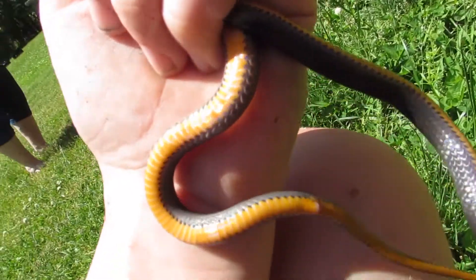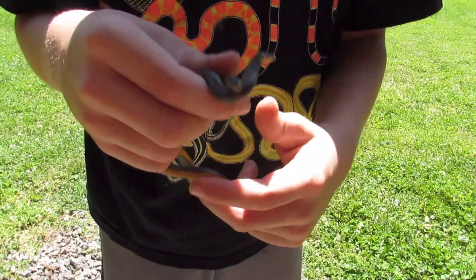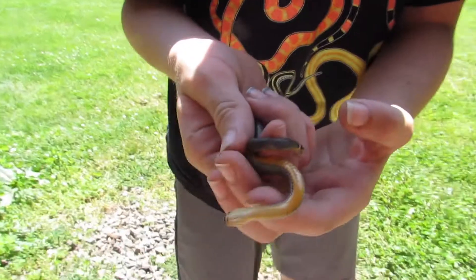just plain orange. I know they're ringnecks because of their very brightly colored bellies and because they have these rings around their neck. Oh, it's trying to bite me!